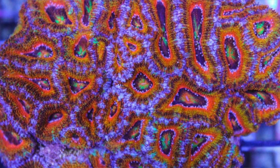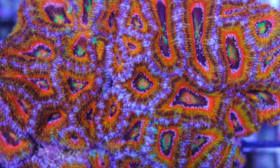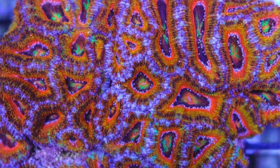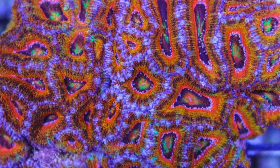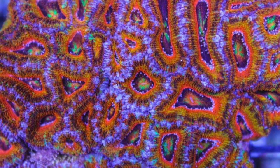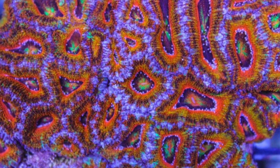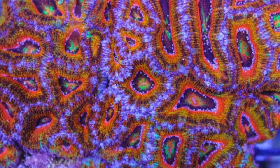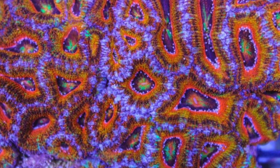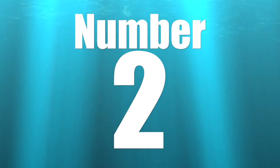Coming in at number 3 is the Acan, which is a little shocking to me. I'm about 50/50 with this coral — as long as I'm feeding it, the tank stays a little dirty, and it's in the lower half of the tank, it does all right. But I've had varieties of Acan in nano tanks that weren't successful, so I find it interesting that it's at number 3. That said, Acans have many different morphs and are absolutely stunning — they add a lot of color very fast, and they're interactive feeders, which is fun for newer hobbyists.